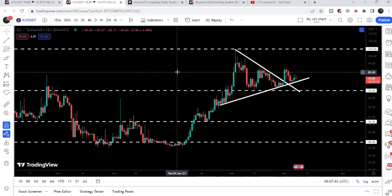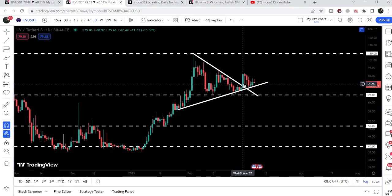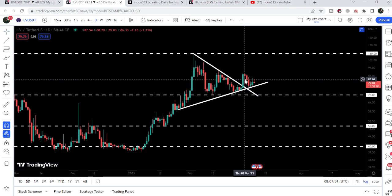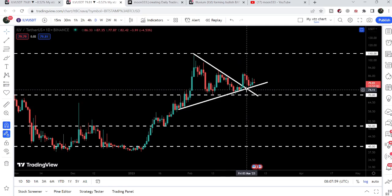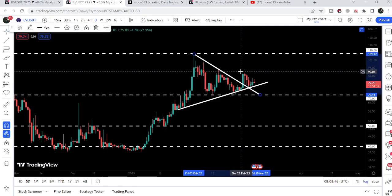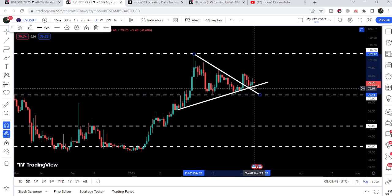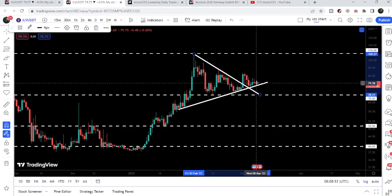Now if we take a look at the daily time frame chart, this was the symmetrical triangle that we broke out on the 1st of March 2023. After the breakout we were moving down, and in my previous video I was telling you that at the same time it could test both the previous support and the previous resistance of the triangle as a support. Now you can see that finally the price line has tested both levels together, and now it is bouncing from this support.